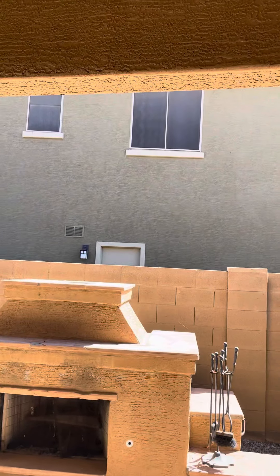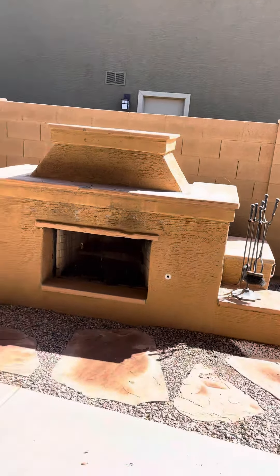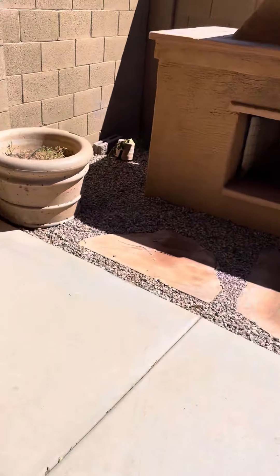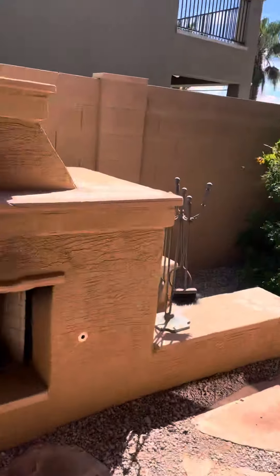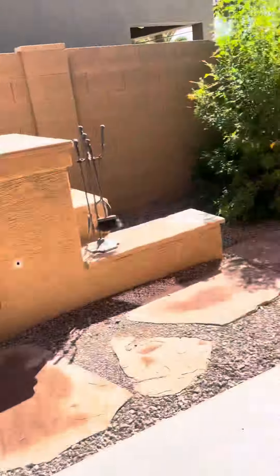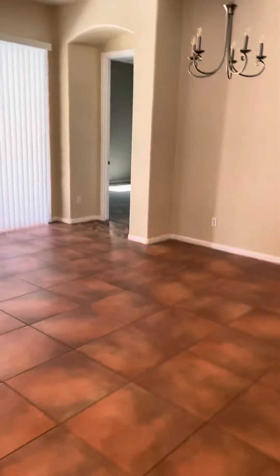Nice little side patio. Only problem is you can be seen from the two-story looking down on here, so it's private but not real private. And in the backyard...